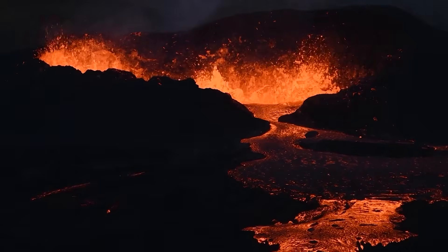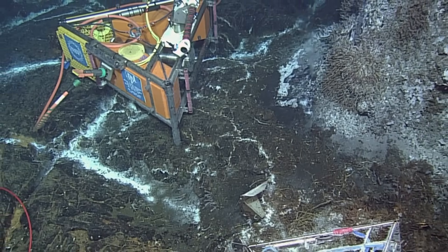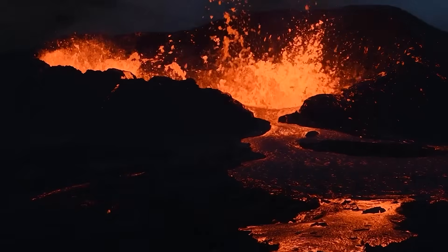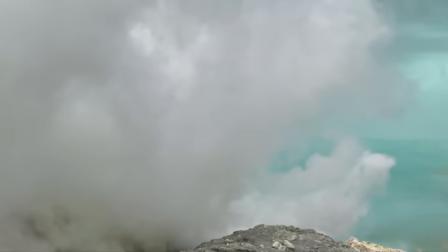Sensors anchored to the bottom — cables, pressure gauges, and cameras — send real-time data to shore. One veteran oceanographer put it bluntly: if this were on land with people nearby, we'd be evacuating. Why are small quakes a big deal here? Because the last swarm set off a chain reaction you could measure from space.